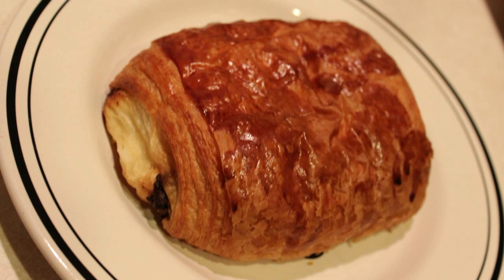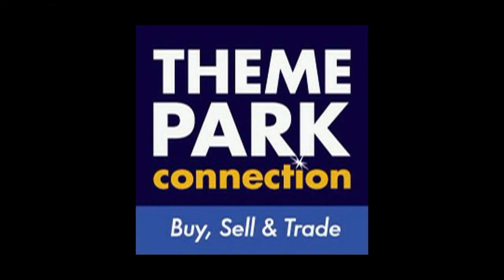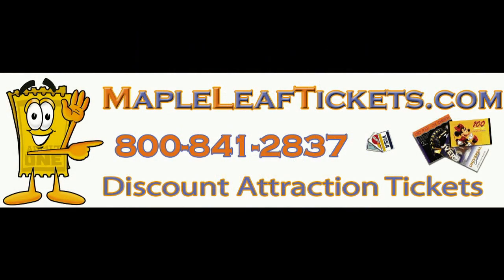So overall, compliments to the chef on the bread and the desserts — everything else we'll have to wait and see. We'll definitely be back. Once again, thanks to our sponsors: Theme Park Connection in Winter Garden, Florida — great place for collectibles — and also Maple Leaf Tickets. Get your SeaWorld tickets, your Titanic tickets, Disney World tickets — all sorts of tickets. We'll see everyone again next week. Have a great week.